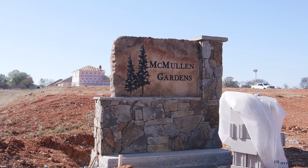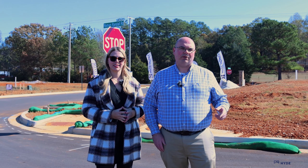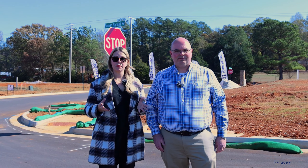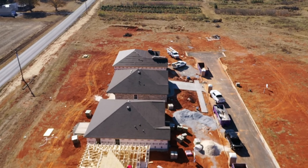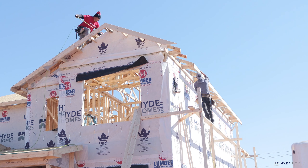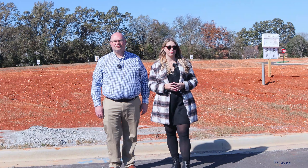Hey guys, Cameron Walker here, your favorite Huntsville Realtor, and I'm here with Nikki from Hyde Homes. We're checking out one of my favorite new build communities in Newmarket — this is McMullen Gardens. We're going to go through the process of how to build the home that you want on one of these lots. Let's say you can't find the home you want on the market and you're ready to build — the first step would be to choose your lot.